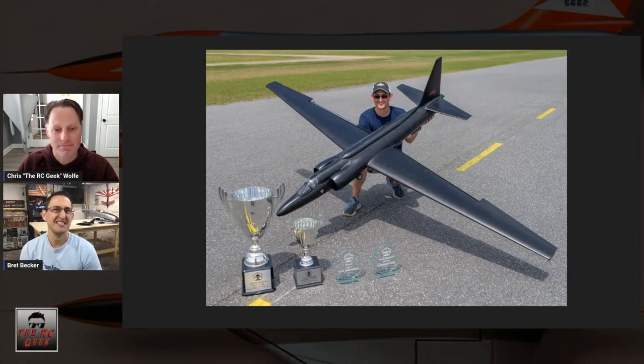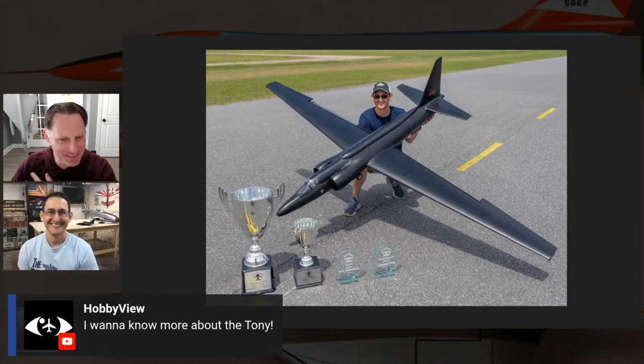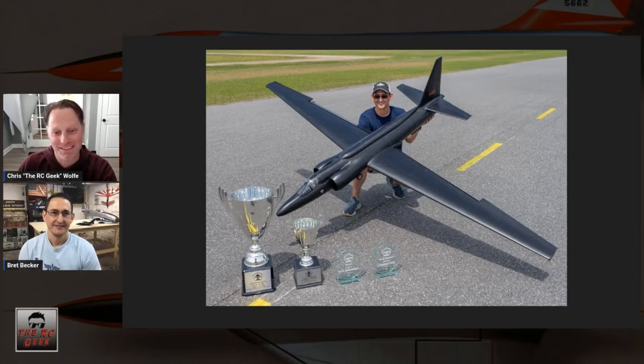Unfortunately he wasn't able to finish the project, so that's where I took the project on to see it through to completion in his honor. The Ki-61 behind me is a Don Smith plans build, built by Ed Newman back in the 90s. My goal is to convert it from glow to electric. Ed and Frank Tiano flew it in team scale at Top Gun when it was at the polo grounds.